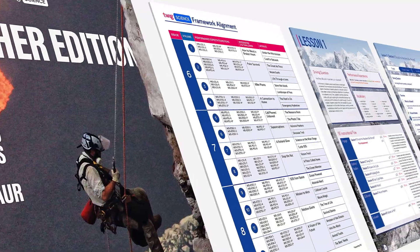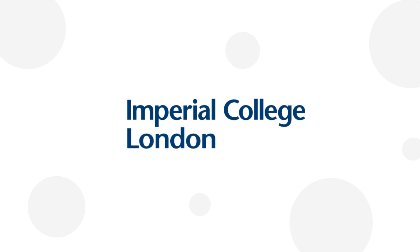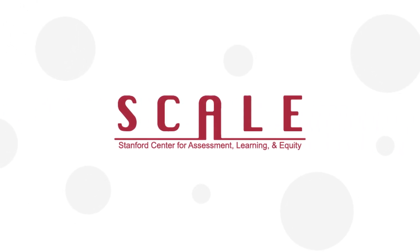Designed for the next-generation science standards with scientists from Imperial College London, one of the top 10 STEM universities in the world, and with 3D assessments from Stanford's SCALE team.